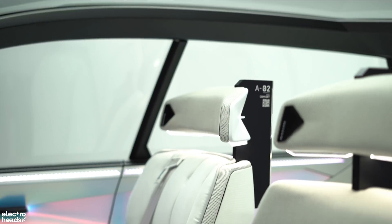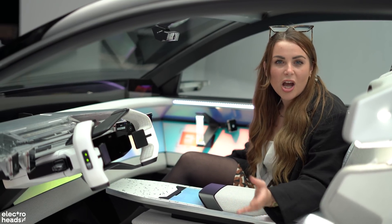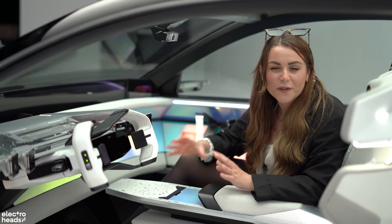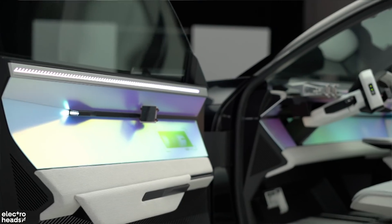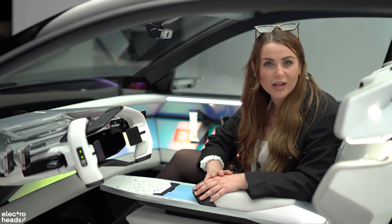These seats are also made up of 100% polyester — not just one part of them, the whole seat. One of the issues with recycling is often having to take items apart, which is too hard and doesn't get done. But with these seats, every part is polyester, meaning the entire seat can be fully recycled all in one go.